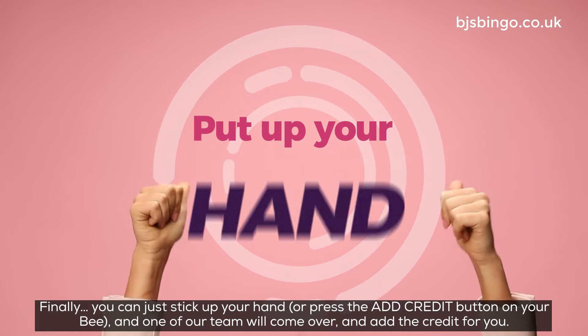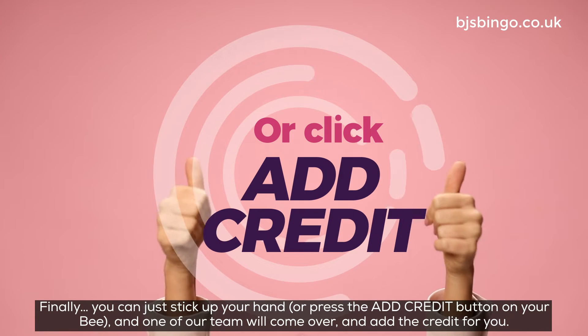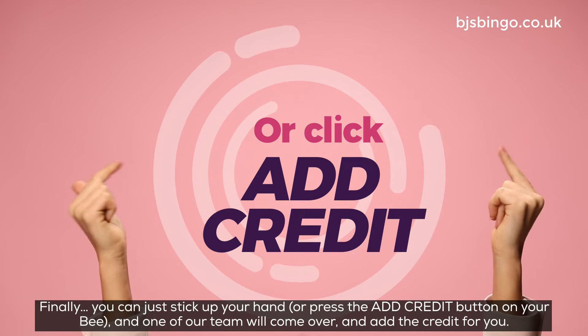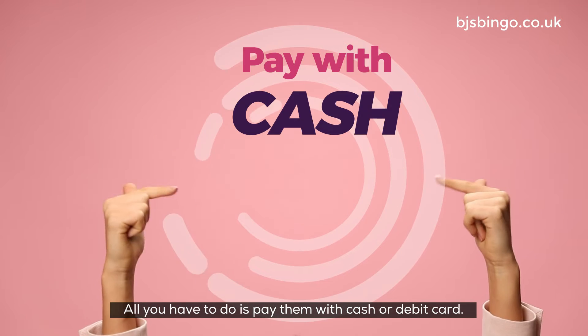Finally, you can just stick up your hand, or press the add credit button on your bee, and one of our team will come over and add the credit for you. All you have to do is pay them with cash or debit card.